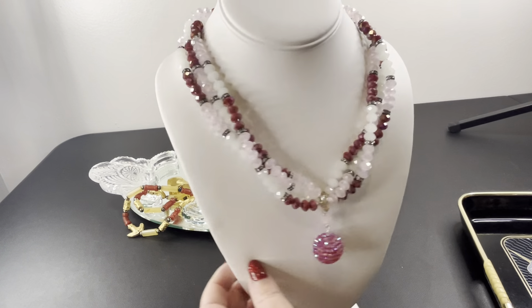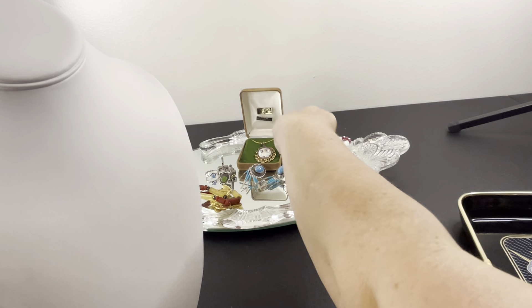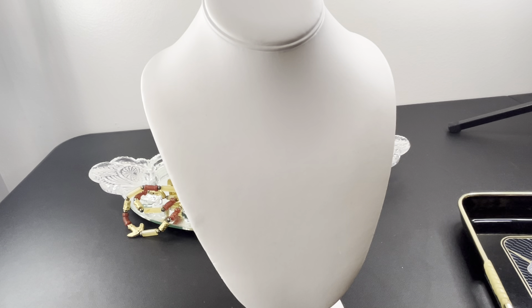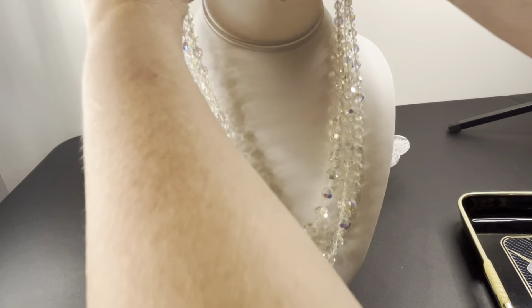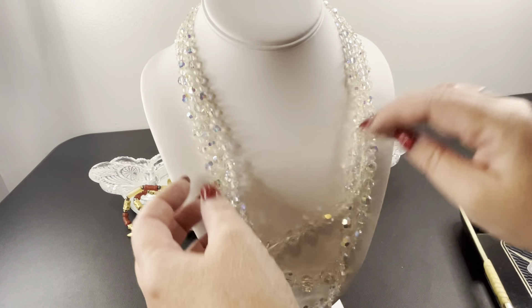I thought it was beautiful how it shines. I found some rhinestone necklaces in the store as well. I said I'd stop buying these, but this one I had to buy — it's very flexible, triple strand, and beautiful. It has the rhinestone ends, AB rhinestones, triple strand, beautiful, flexible, lovely, graduated in size.